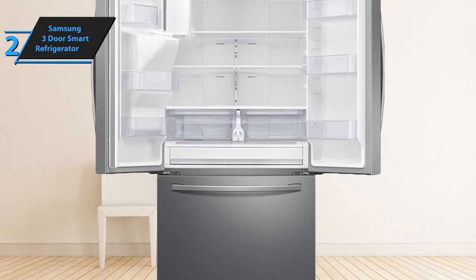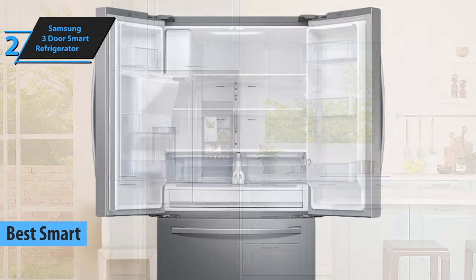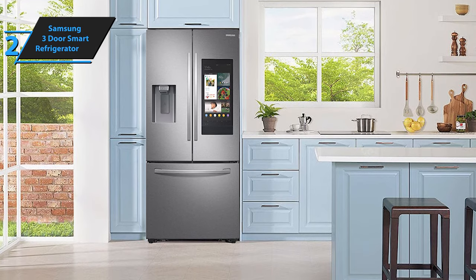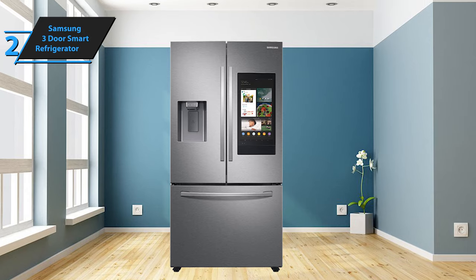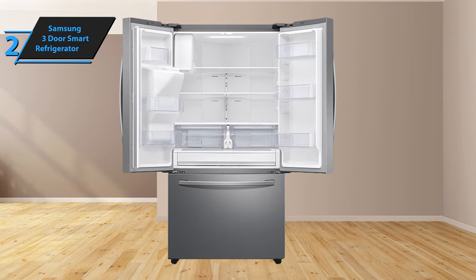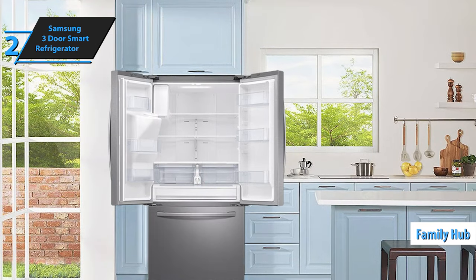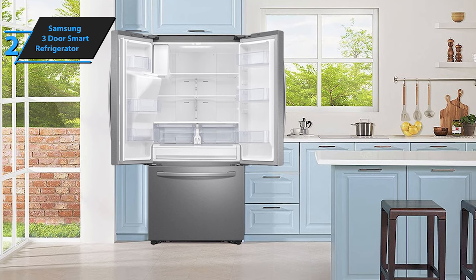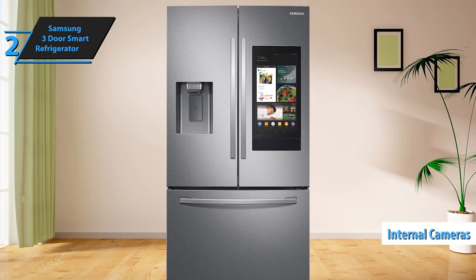In our lineup of top appliances for 2024, we cannot overlook the Samsung 3-Door Smart Refrigerator, which stands out as the leading smart refrigerator on the market. This Samsung French door refrigerator is more than just a place to store your groceries — it's a central hub that brings the family together. With its ability to share messages, photos, videos, and schedules, and even play music or stream TV shows, this fridge takes kitchen technology to the next level. Sporting a sizable 27 cubic feet capacity courtesy of SpaceMax technology, this refrigerator pairs functionality with style. Its sleek, modern design is complemented by a fingerprint-resistant stainless steel finish. The Wi-Fi-enabled Family Hub sets this fridge apart from its competitors, offering an engaging way to manage your family's schedule and stay connected. With internal cameras that allow you to view the inside of your fridge remotely, you'll never forget an ingredient again.